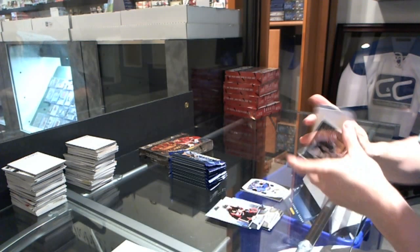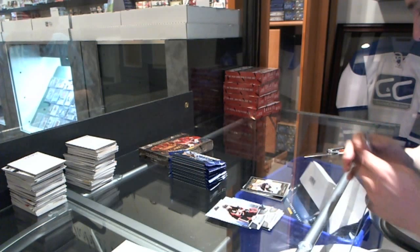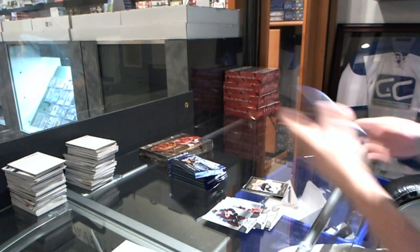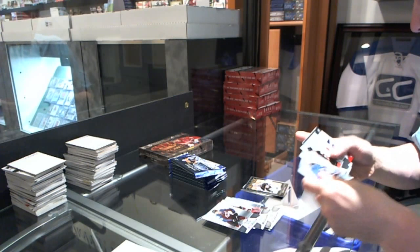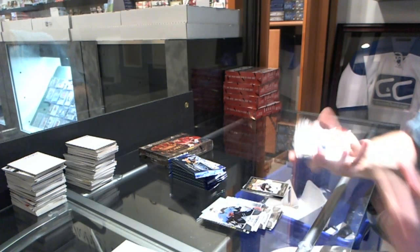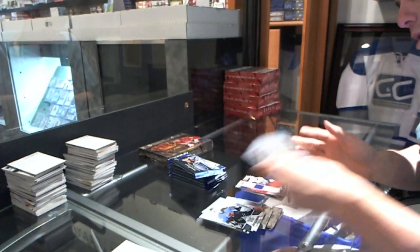We've got a Certified Gold Team, Pekka Rene. We've got a Fabric of the Game, number 399, Taylor Hall.